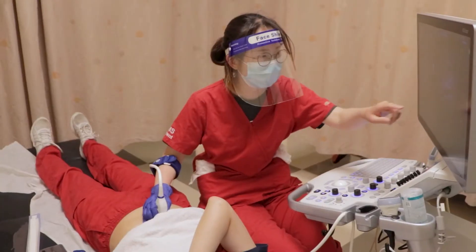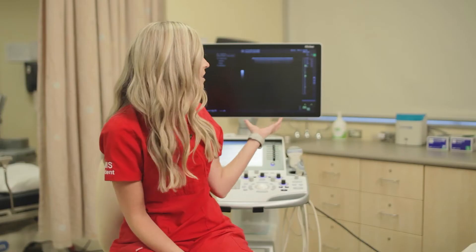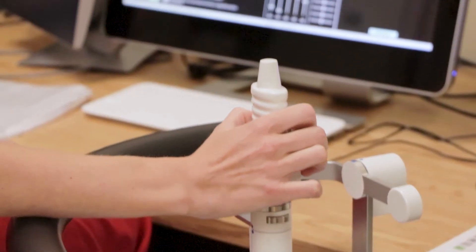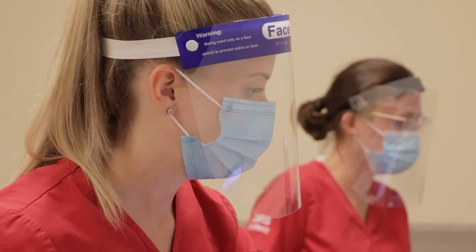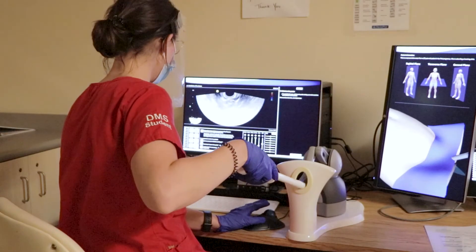We get to do the hands-on learning that we really need for this field, and it's all top-notch technology. This machine is brand new and this is basically what we'd be using out in the field, so it's nice to get our hands on the machinery we'll be using so that we're prepared. We also have simulation equipment called the scan trainer, which is very similar to working on real machines.